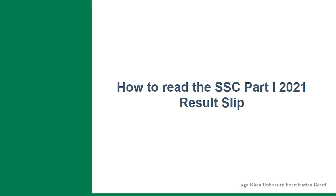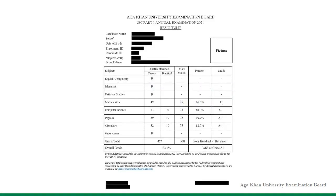Although easy to interpret, the AKUEB examination board is cognizant that candidates may face challenges to comprehend the revised result slips. For facilitation, we are sharing a sample of the result slip of regular students for SSC Part 1, together with the descriptions of the layout of the result slips.